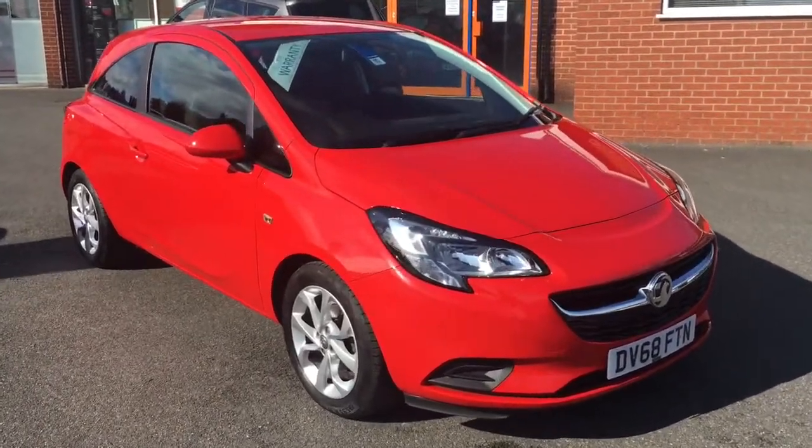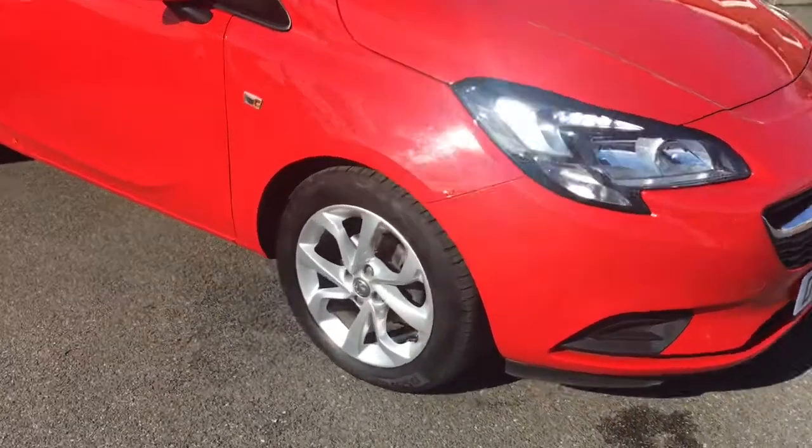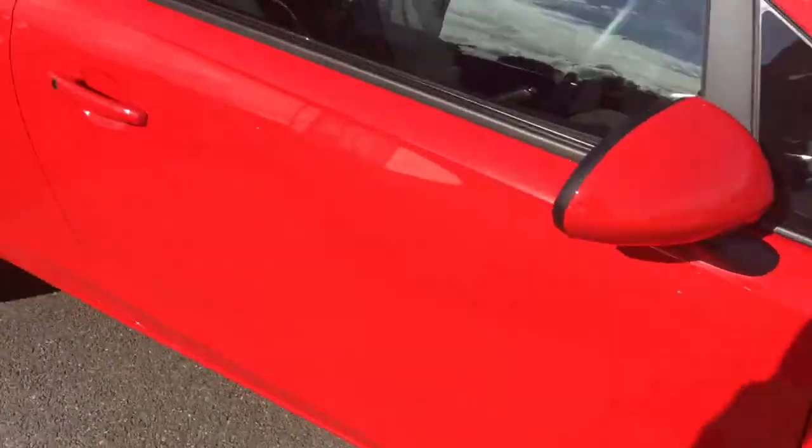Hello, this is Rob from Crystal W Roads in Ripley. Here we have a Vauxhall Corsa in lava red with 16 inch silver alloy wheels. It's a great looking hatchback.